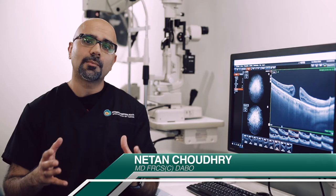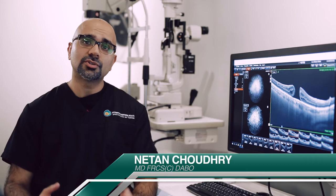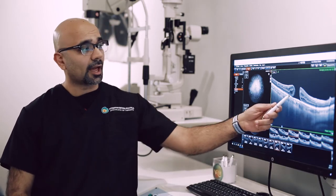Occasionally, as this vitreous is separating, it incompletely separates from the central part of our retina, known as the macula, and in doing so can cause a hole in the center of the macula, known as a macular hole.